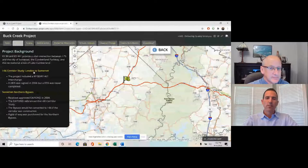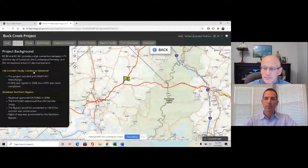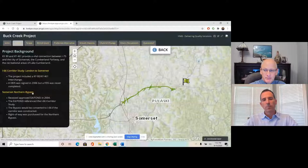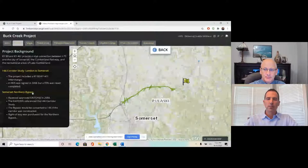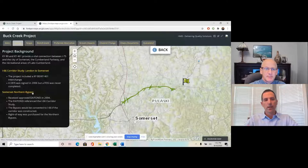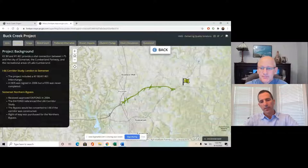There was a DEIS in 2006, and part of that project was a Kentucky 80 / 461 interchange, but a FEIS was never completed and it was not constructed. A related project is the Somerset Northern Bypass, where an EA FONSI was approved in 2004. The EA FONSI did not reference the Kentucky 80 / 461 intersection but did reference the I-66 corridor study, with the plan that the bypass would be converted to I-66 if constructed. Right-of-way was purchased for the northern bypass, so it has not been built yet, but they do own that right-of-way.